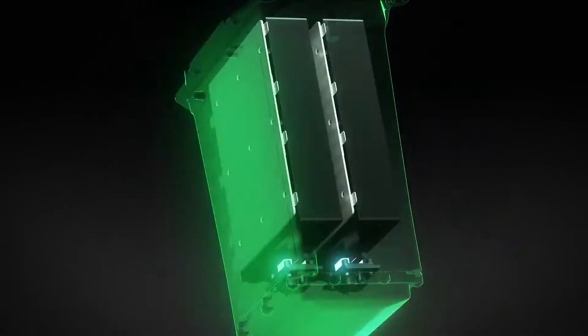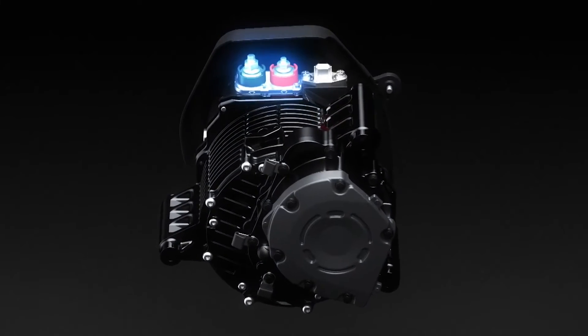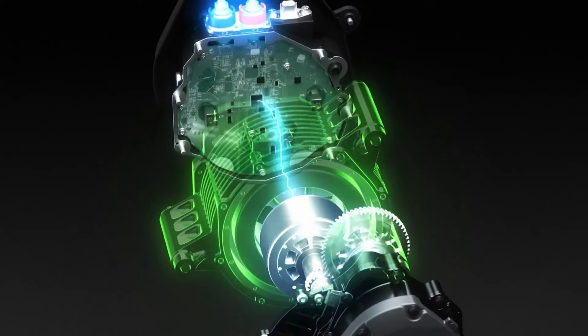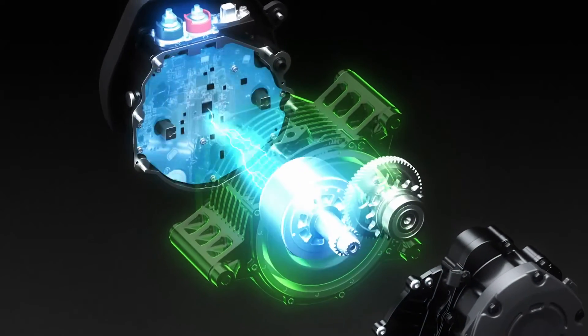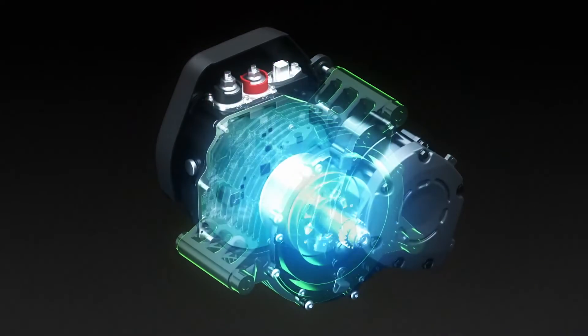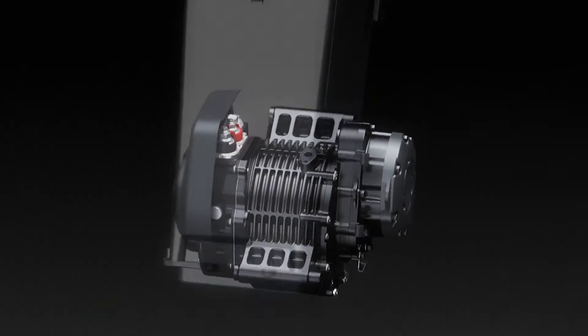The motor is 11kW, which is around 15hp, so some way off the performance of the 400s with 45hp or 33.4kW. Still, the electric bikes are A1 license legal and have enough performance for the city, which is no doubt where they are intended to be used.